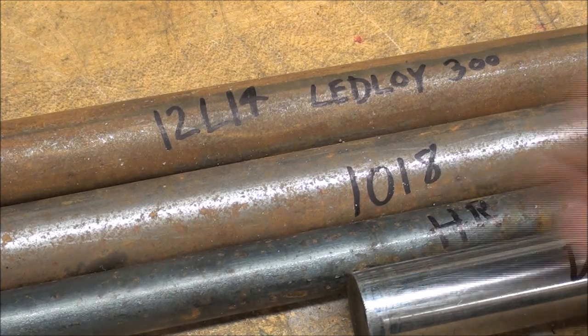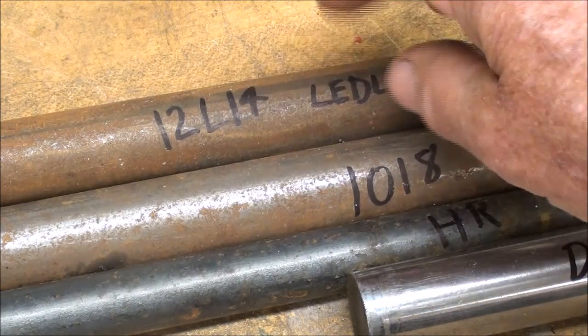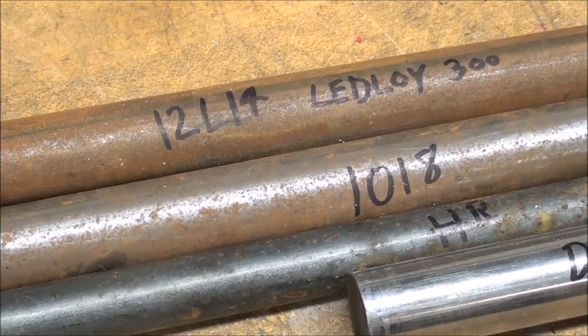What is the disadvantage of the lead alloy? It is not weldable. And it gets a light rust on it much more quickly than regular cold rolled steel.